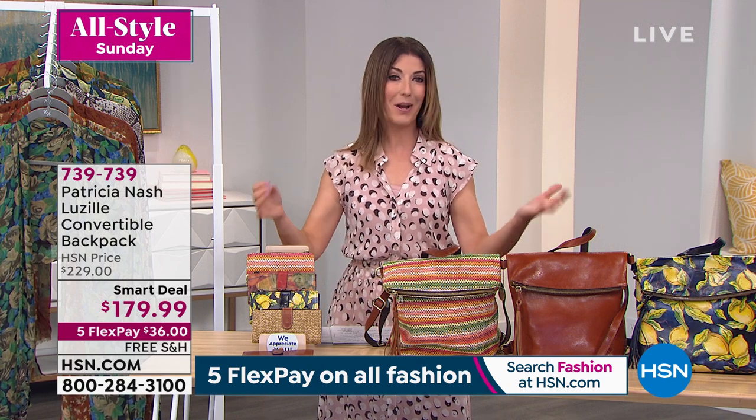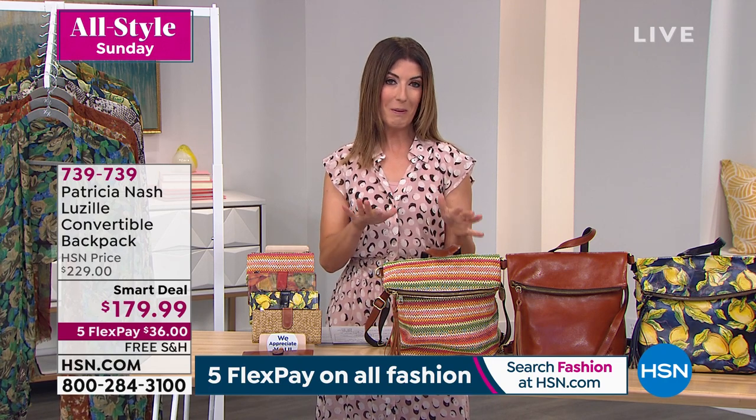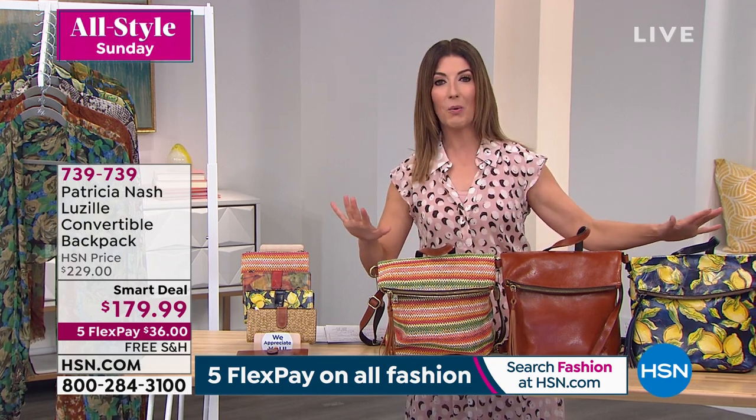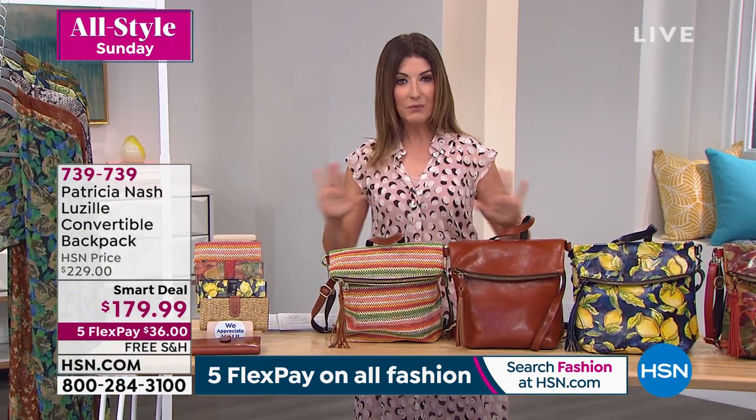This is leather for a lifetime. Come on in and check out our smart deal. I'll give you a quick tour of the colors and we'll bring in Patricia. Our smart deals with Patricia Nash are very, very popular. For a limited time only and as long as quantities last, you're getting $50 off the price — $50 in savings. We have five flex pay on all of our fashions today on air and online at hsn.com.